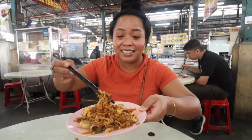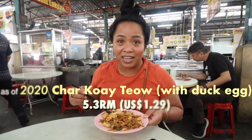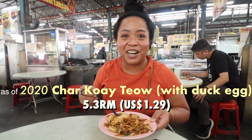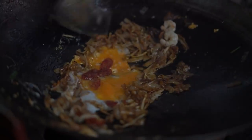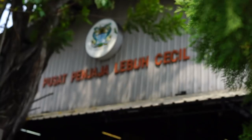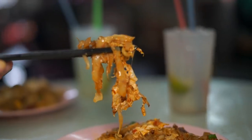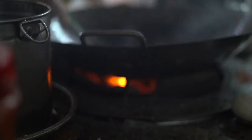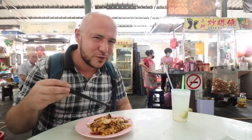Can you believe this char kuei tiao with duck egg costs 5 ringgit and 30 cents? We are at Bazaar Libu Cecil. There are so many different stalls — you can get food here for under 6 ringgit. But we keep coming back to this char kuei tiao stall because the big thing about it is he's using charcoal on the wok, which we love. If you saw our video on noodles here in Penang, you know we love that. And it's a nice portion for the 5 ringgit 30 cents.